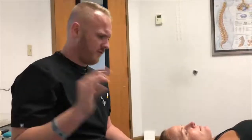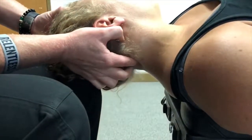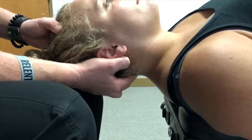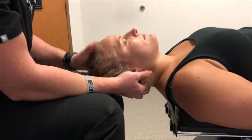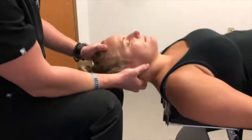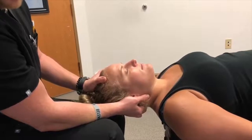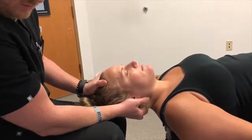Now for the rectus capitis posterior minor — these muscles are a wreck on pretty much anyone that comes in for a neck problem. The problem is they're really deep and most people can't get to them. Same starting position: index finger on C2, then middle finger on the posterior arch of C1. Then I replace my index finger on my middle finger to really open that area up. I get a little extension and slight lateral flexion toward me — that gets the semispinalis and upper trap out of the way.